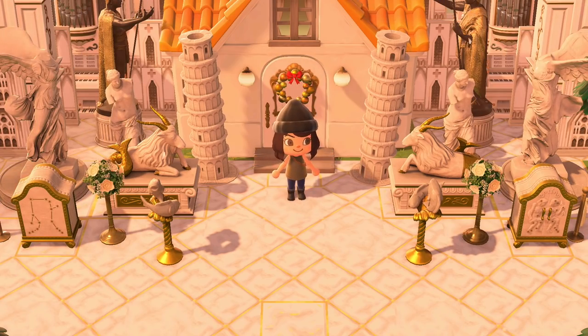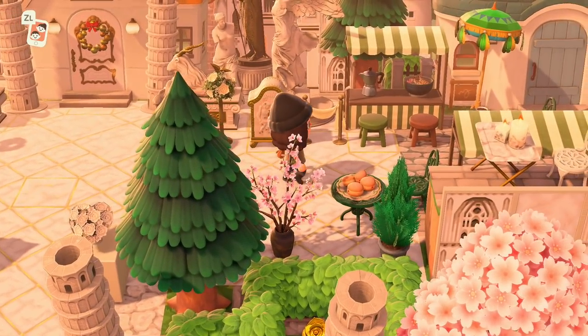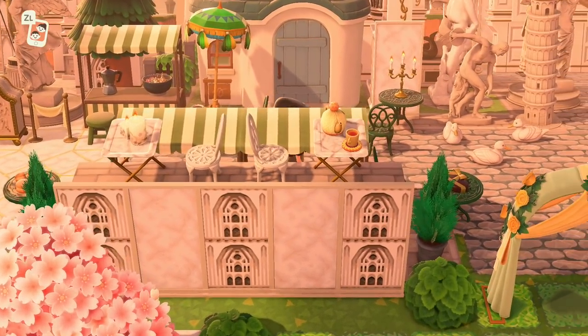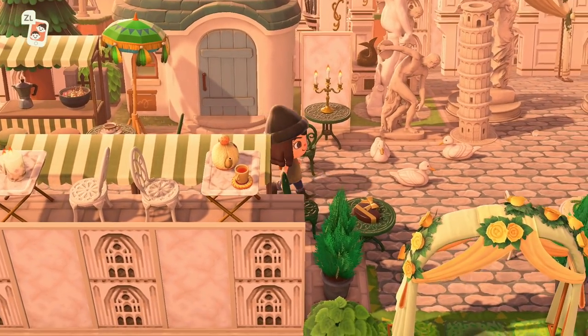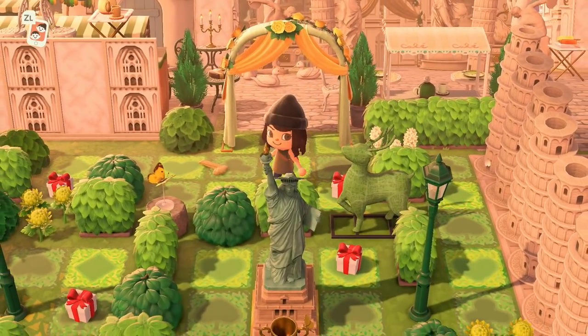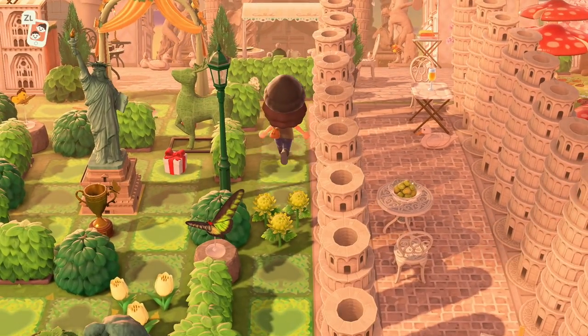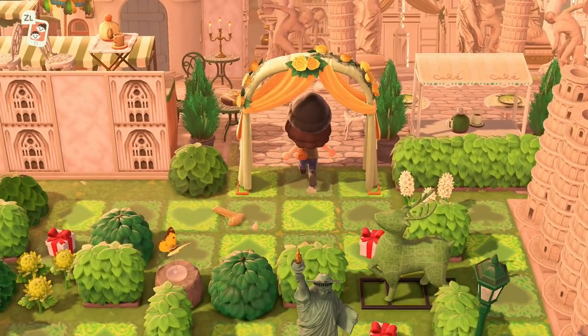I'm so flabbergasted at everything we've seen — just this alone, are you kidding me? And there's a little cafe outside too. Sweet Julian's house — wait, I thought we saw Julian's house earlier; maybe it was Marshall's. And another little green yard — I love these areas. But wait, how did I miss this earlier?